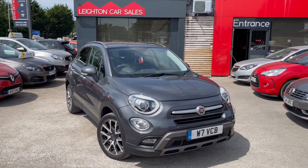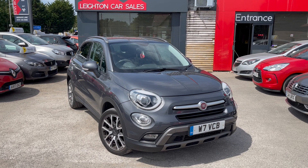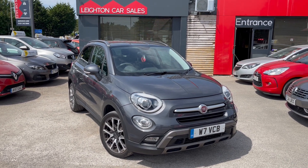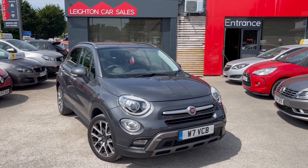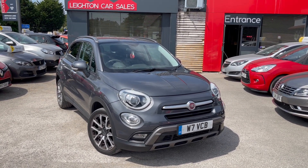All our cars come with 12 months MOT, serviced and with a multi-point check. Also with 12 months AA membership and 6 months AA warranty, which you can extend. Part exchange is available, as is finance.